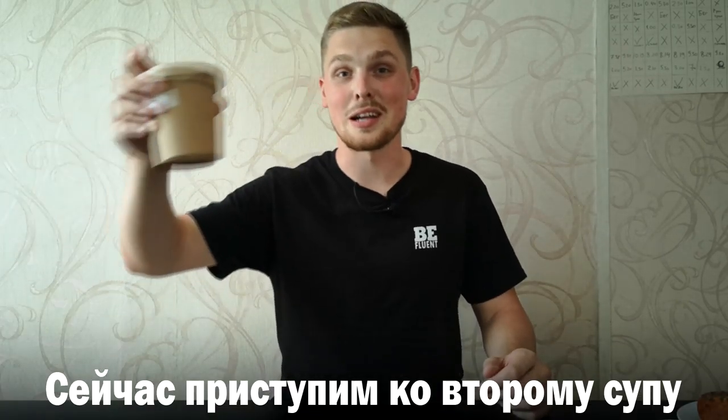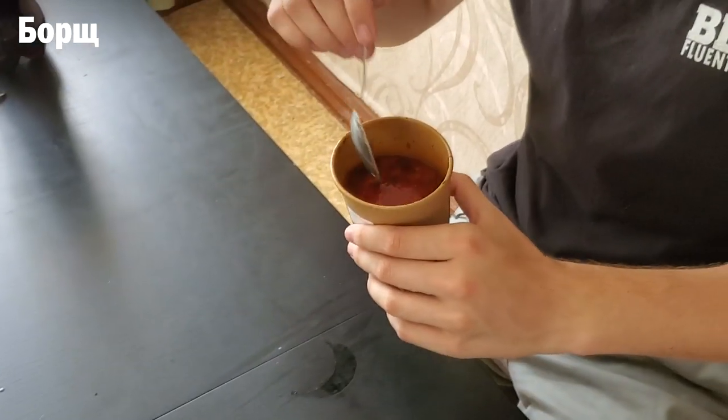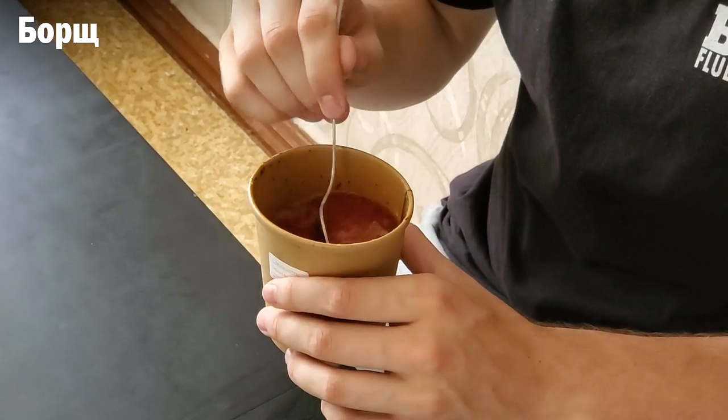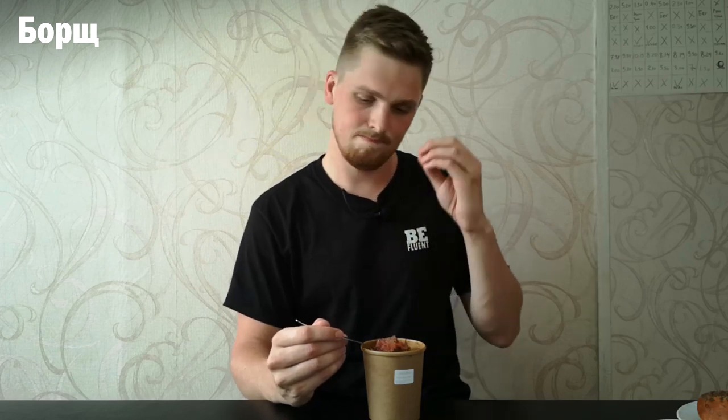That was the first soup — сейчас приступим ко второму супу — now let's get to the second soup. This soup is called борщ, and this is what it came in when we ordered it online — a little paper plate. What's so good about this soup and why is it so famous? Because it's red. It's made from beets, which give it this red color. It typically has beef, potatoes, beets, and carrots. We can also add some сметана to it.